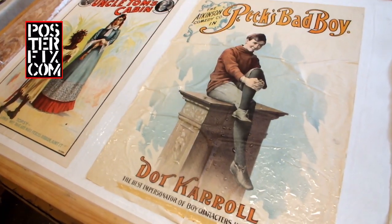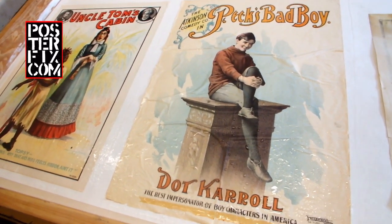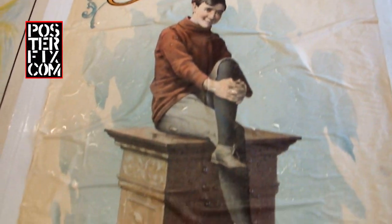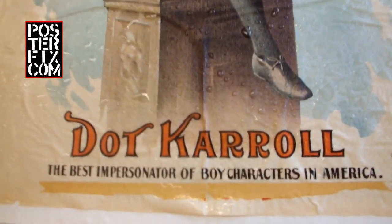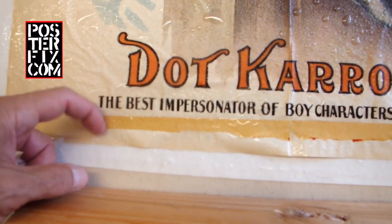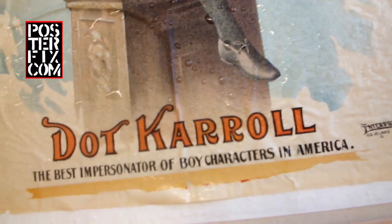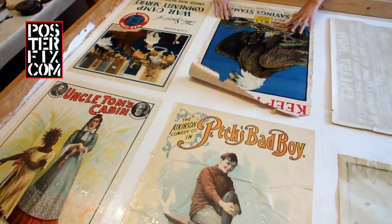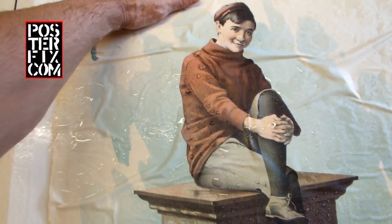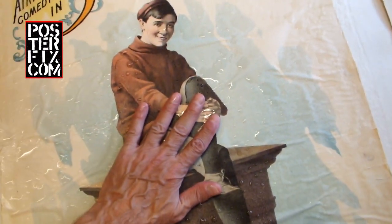There's not much I can say about Dot Carroll. As far as I know, she was an actress. I think she did one movie — one sound movie in the 30s. Apparently, she was an impersonator of male characters. It's an intriguing poster. I think it would have a lot of appeal for some people. It's certainly a beautifully done portrait with great lithography. I wonder if she was a dyke.